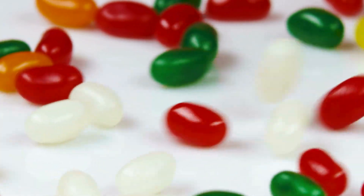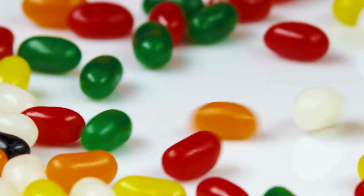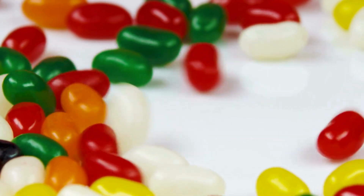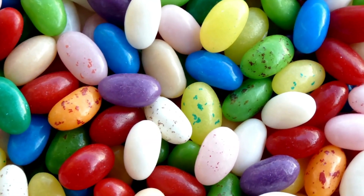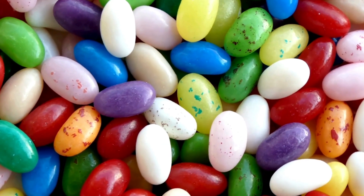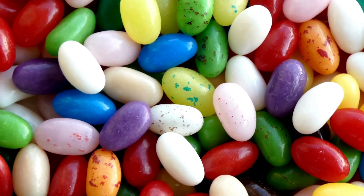So how do they make Bean-Boozled taste so disturbingly accurate? Through chemistry, creativity, and a whole lot of brave taste testers — it's the result of scientists turning disgusting smells into edible pranks, and somehow making that idea into a global candy empire.